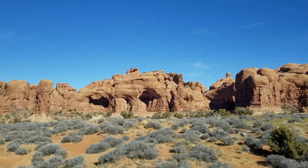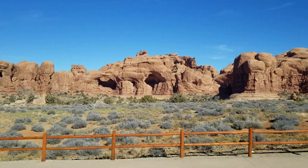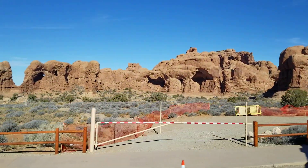There are restrooms right here in the middle, and the ranger said they've actually added restrooms down below too. If you're walking up here on the top, you can do whichever one first or last — it really doesn't matter.